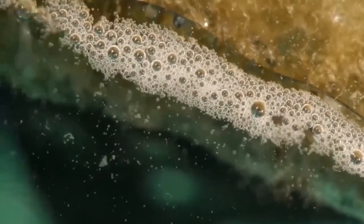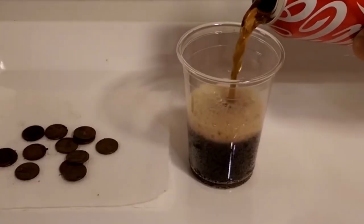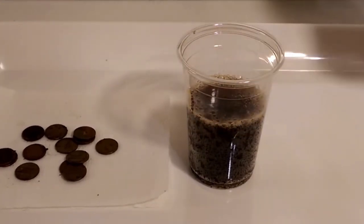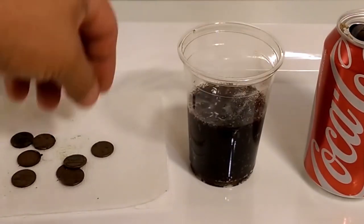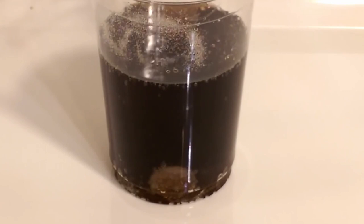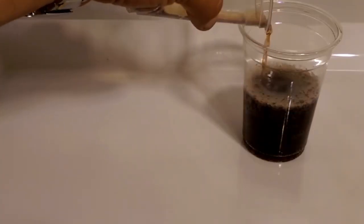But the acid in Coca-Cola also has a positive benefit — it makes the cola a very good cleaning agent. In this video, dirty pennies are immersed in a glass of Coca-Cola for a few hours. The acid in the drink helps to loosen the dirt from the pennies, and after exactly four hours, the dirty coins are completely clean again.